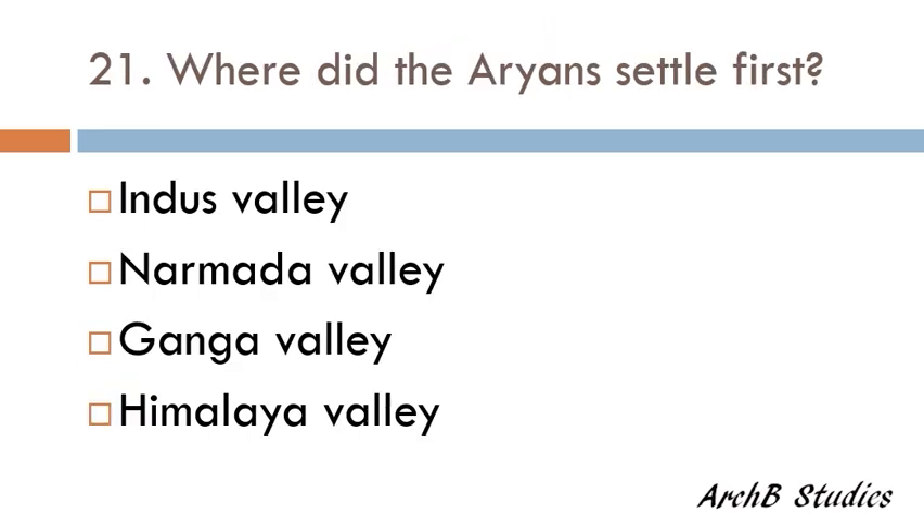Where did the Aryans settle first — Indus Valley, Narmada Valley, Ganga Valley, or Himalaya Valley? The correct answer is Indus Valley.